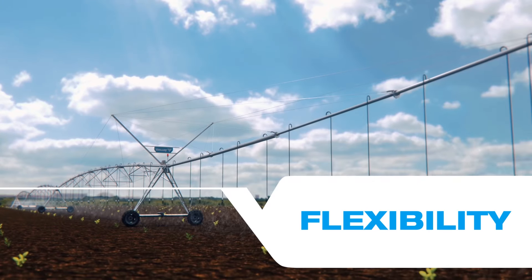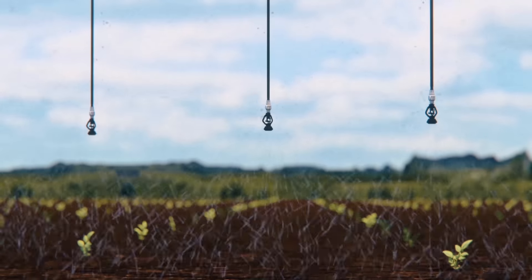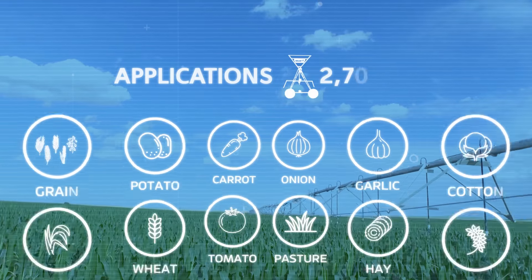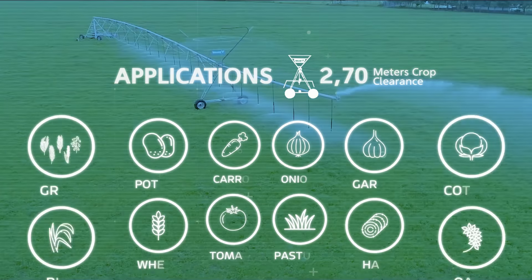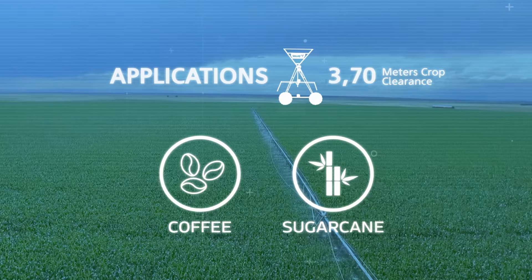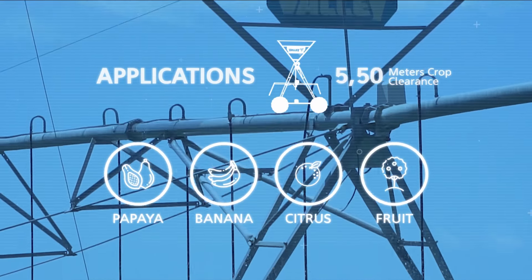Center pivots can be used on nearly any type of agricultural crops. The system is customizable to the size, shape, and terrain of your individual fields. Plus, variable rate irrigation lets you apply water even more precisely, based on different topography and soil types, even within the same field.